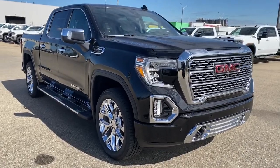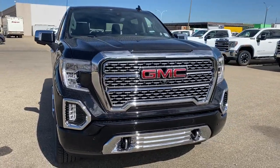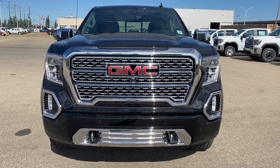So come take a look at the 2020 GMC Sierra 1500 Denali today, or you can visit us online anytime, anywhere at westerngmcbuick.com.